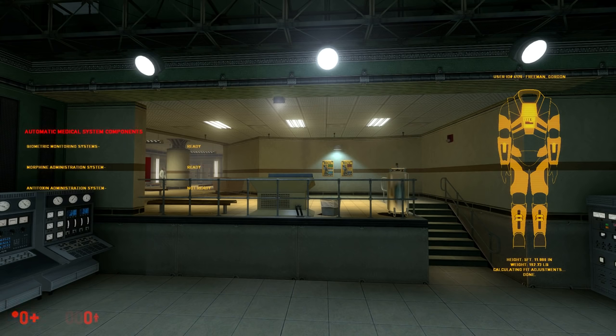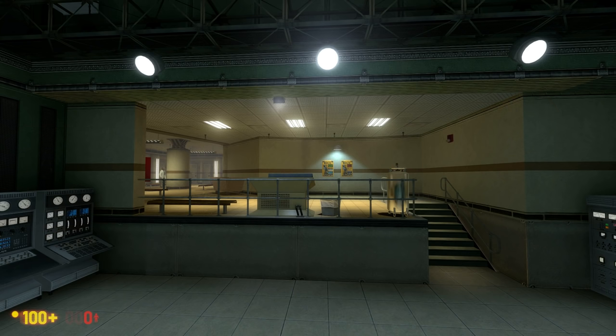Vital sign monitoring activated. Automatic medical systems engaged. Defensive level selection system activated. Munition level monitoring activated. Communications interface online. Have a very safe day.